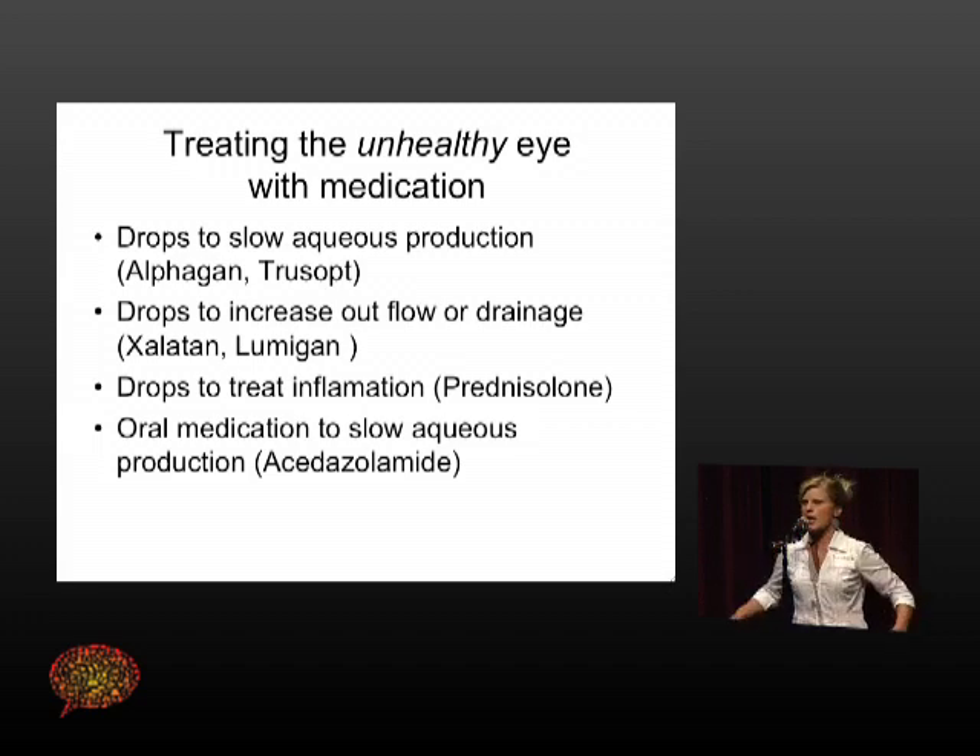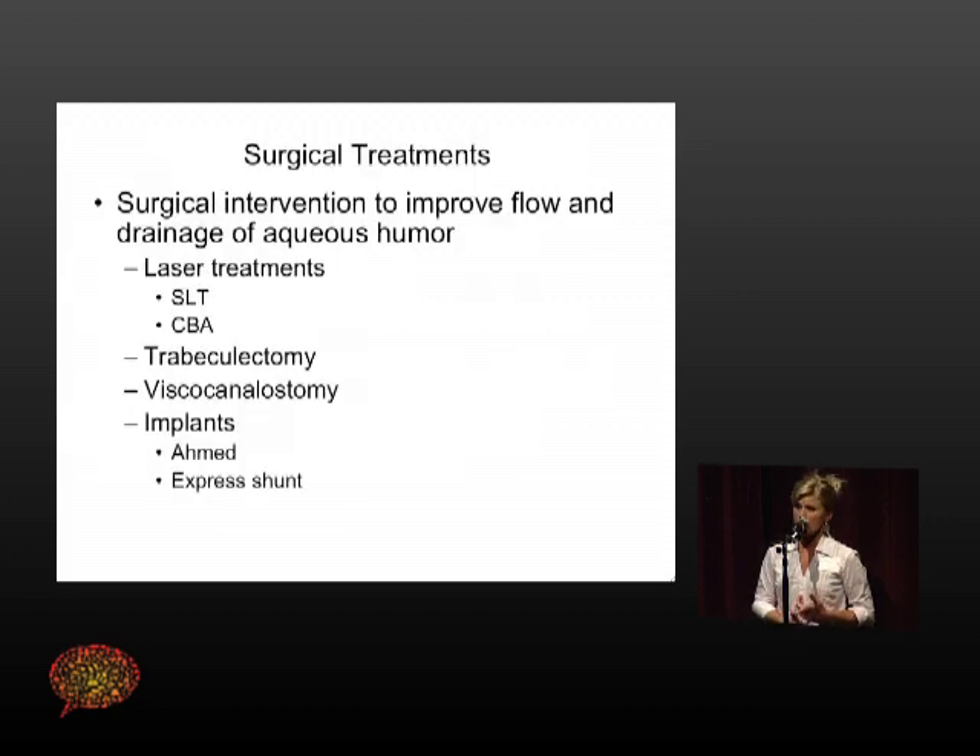So how do you treat the unhealthy eye? Depending on what the problem is, you can treat it with drops that either slow down aqueous production or help with drainage. There are medications to treat inflammation, and there are also other medications you can take. But there are also laser treatments that can create better fluid drainage to get out of the eye — and if I could really talk about anything, I would talk about surgery all night because this is exciting.